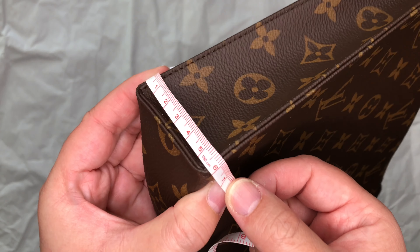Finally, the last toiletry pouch I'm going to talk about is the toiletry pouch 15. This is the smallest of the three, and lengthwise it is about 5.9 inches or 15 centimeters. As for the height of the toiletry pouch 15 from the very top to the base, it is about 3.9 inches, or about 10 centimeters.